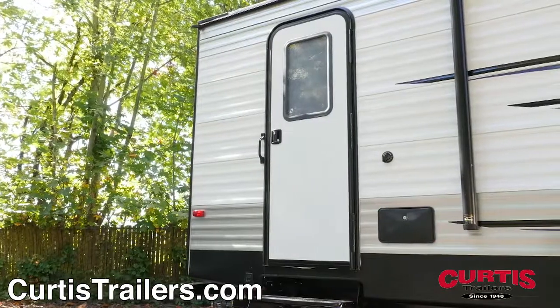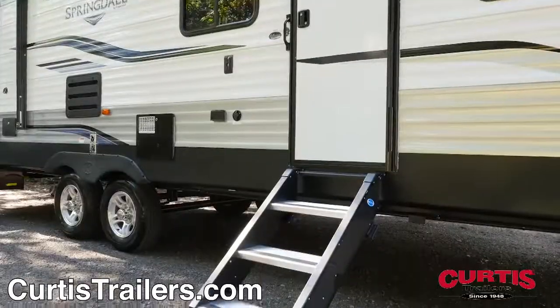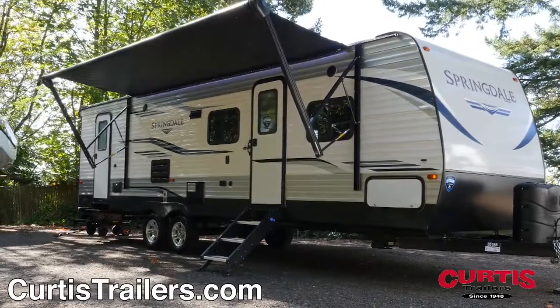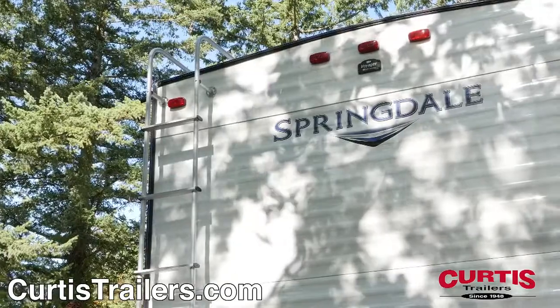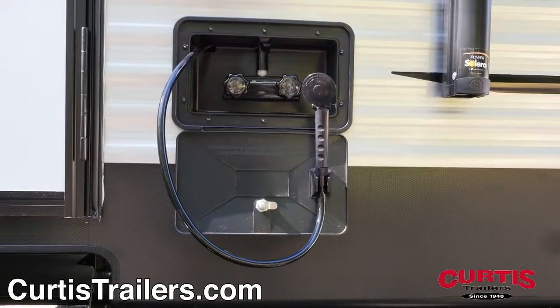The trailer features two entryways with friction hinge doors, fold-away steps, and a set of entry steps above. Guests will enjoy the exterior entertainment options such as the full-length power awning and all-weather speakers. You'll also enjoy the easy maintenance of a full-length ladder, walkable roof, backup camera prep, and exterior hot-cold utility shower.